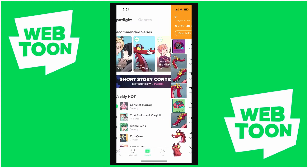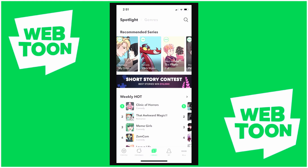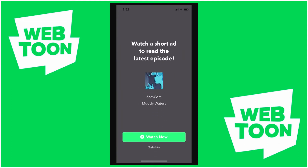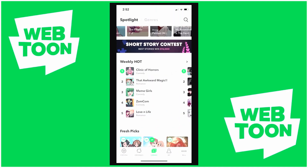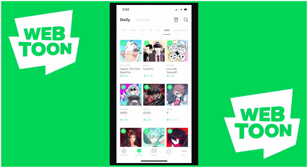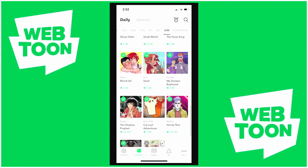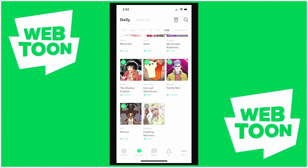If you do get to the end of one of these Canvas comics that have extra episodes available, it will require you to watch an ad to read the episode, which I think is fair. Now they are starting to also do, for completed series on mainly their Originals section, making you pay coins and use daily passes in order to read those.